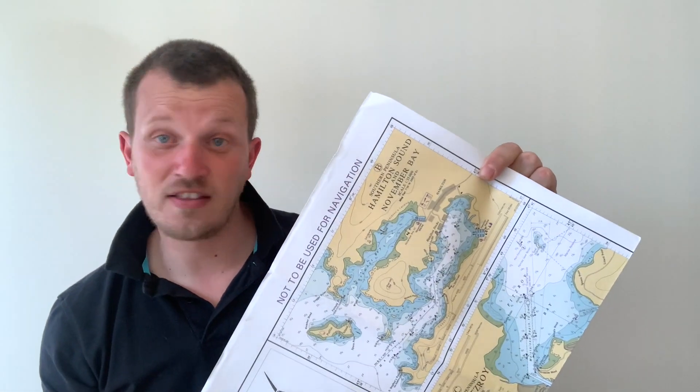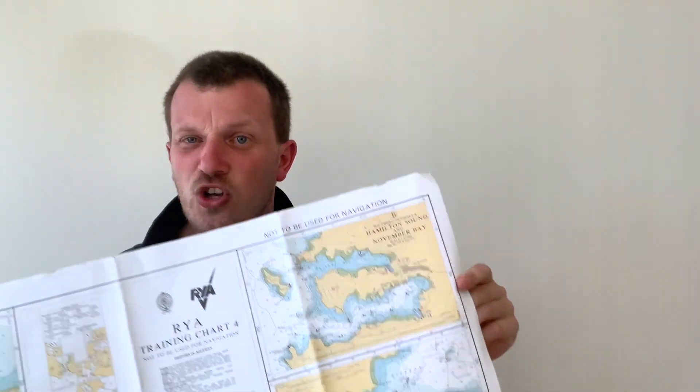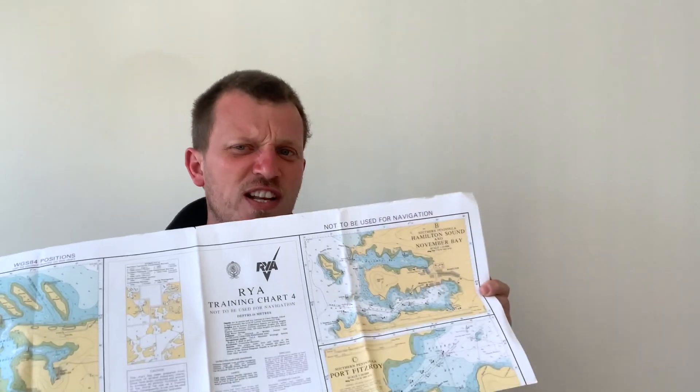It's probably worth getting someone to help you find where you want to go on your chart. Your training centre or club will probably have one you can borrow. Once we know where we're going and how far it is, we can start to decide what we're going to wear. Some of this will be decided by the weather on the day — whether it's raining or sunny will change what we're wearing.